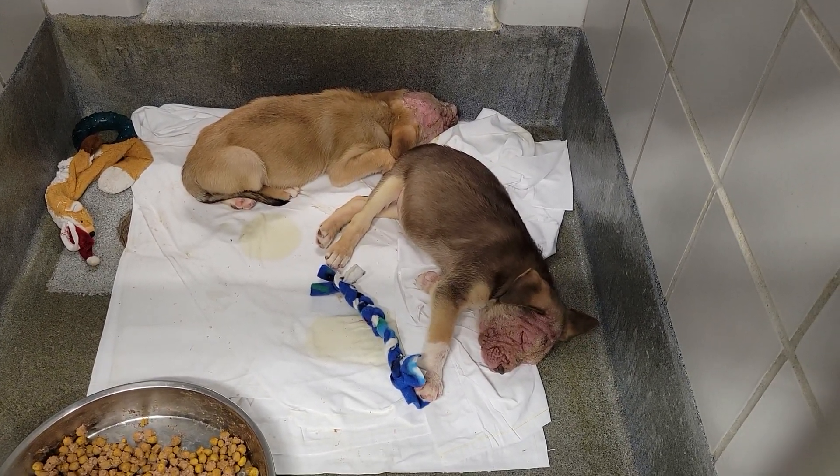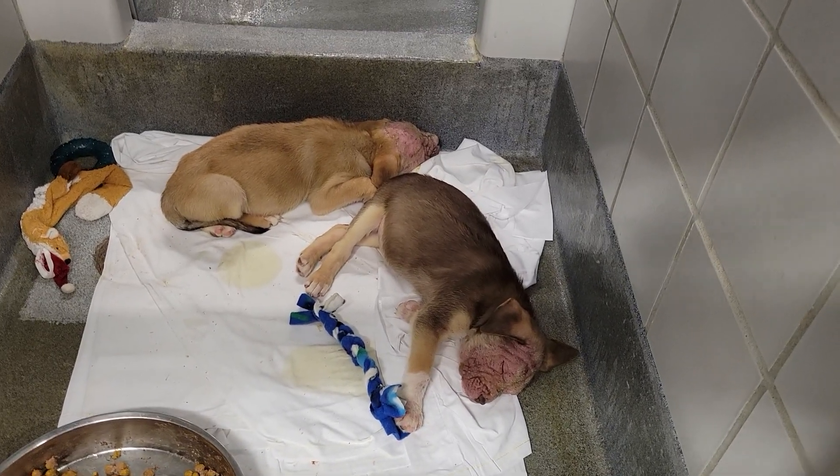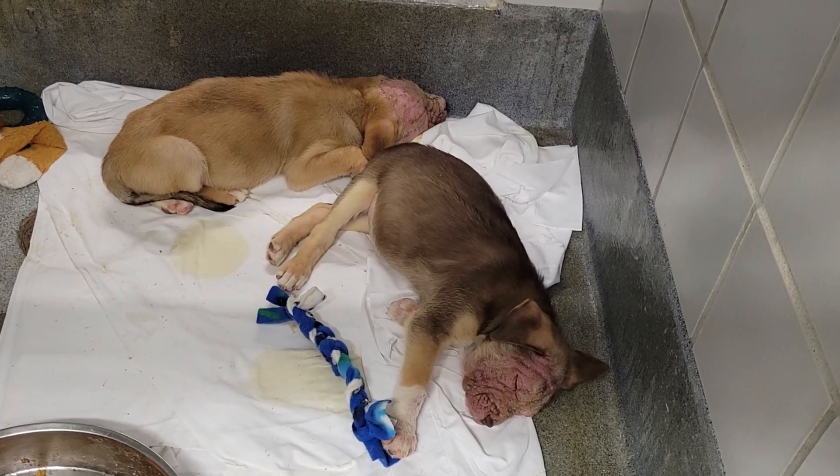So these cute ones are about three months old as well. Male, little female. I think the little light one back there is a male, the little dark one is a female. As you can see, both of them have some little skin issues.